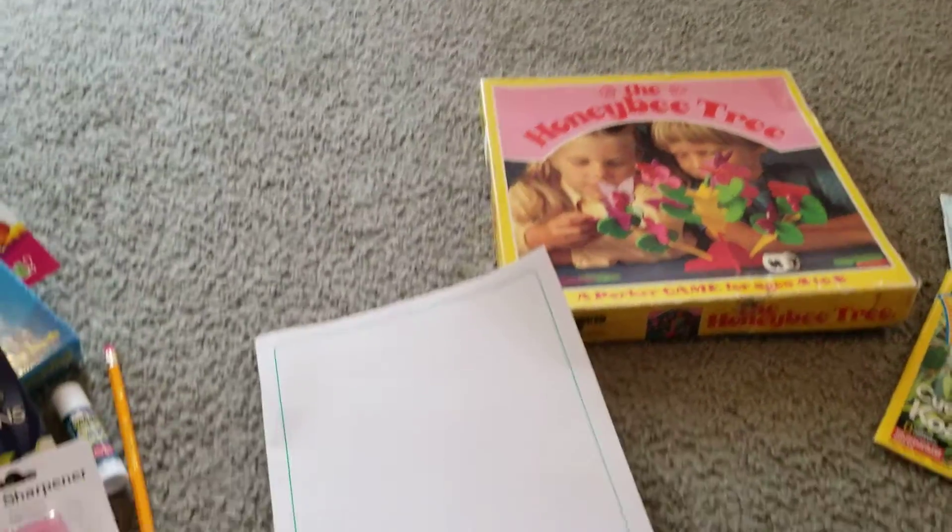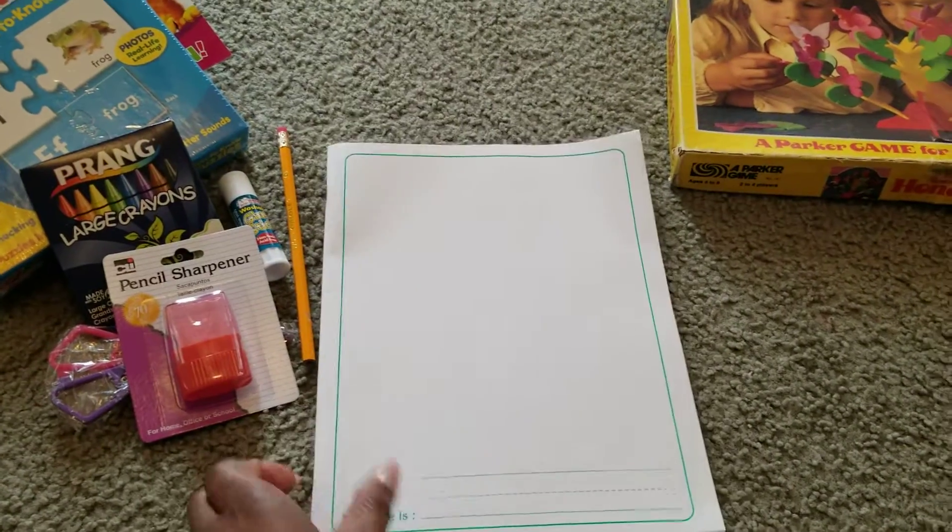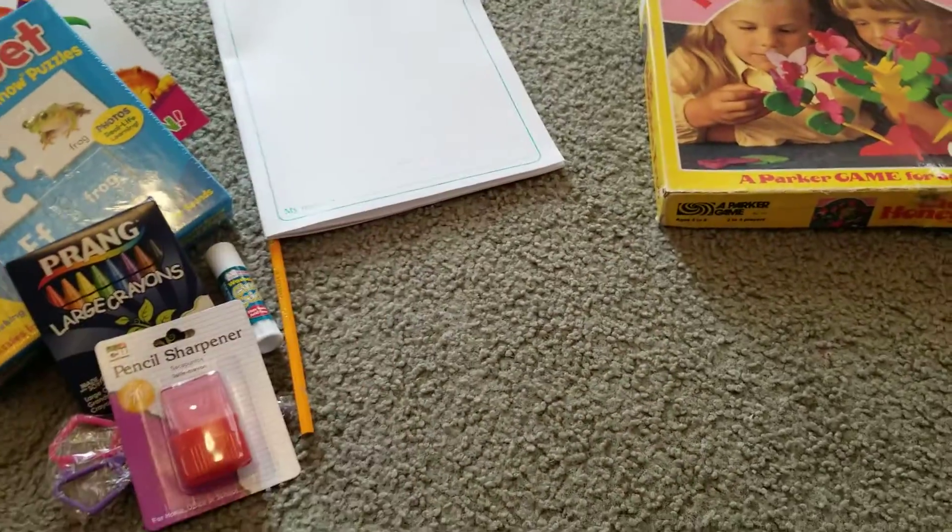This book is great — we use these for story books. The kids can draw and then write sentences in them. You can use them for journaling, sentence writing, all types of things. So that's very important.